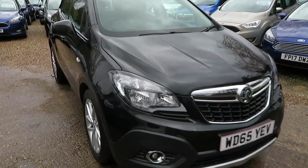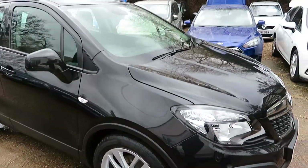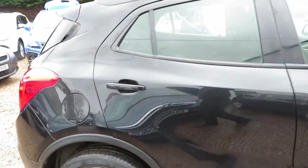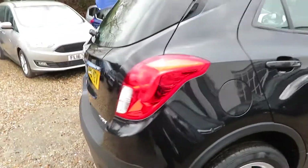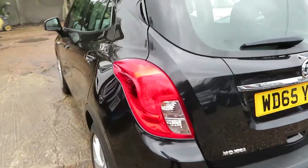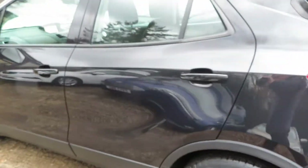Good morning, this is a 65 plate Mokka, it's called a Techline, it has navigation, going around it's in absolutely fantastic condition. It's in black with dark charcoal interior. You've got some fantastic extras on this car — well, standard features — that make it absolutely fantastic value for money.